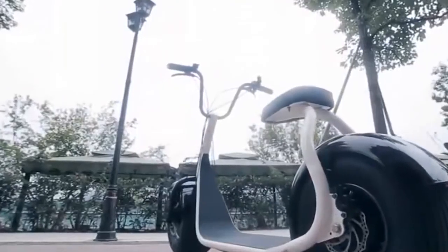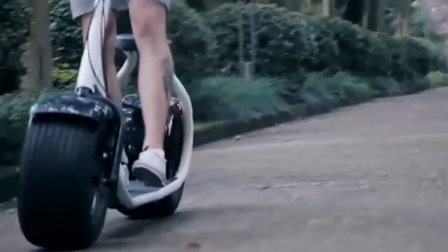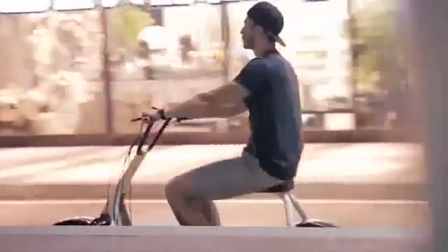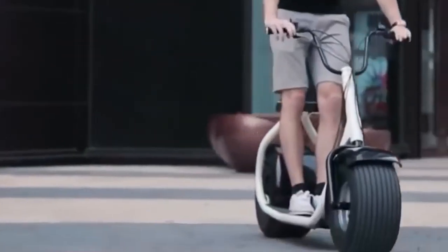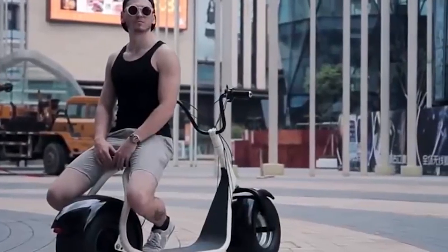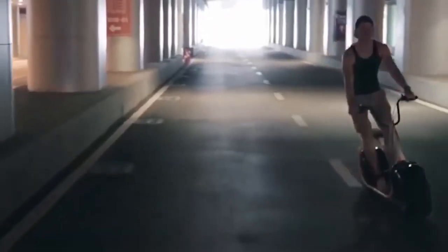The Sieve 800 moves thanks to an 800-watt engine and can accelerate to 35 kilometers per hour. Thanks to the strong tires, which are 24 centimeters wide, the vehicle remains reliable on the road and doesn't threaten its owner with a fall during a sharp turn.